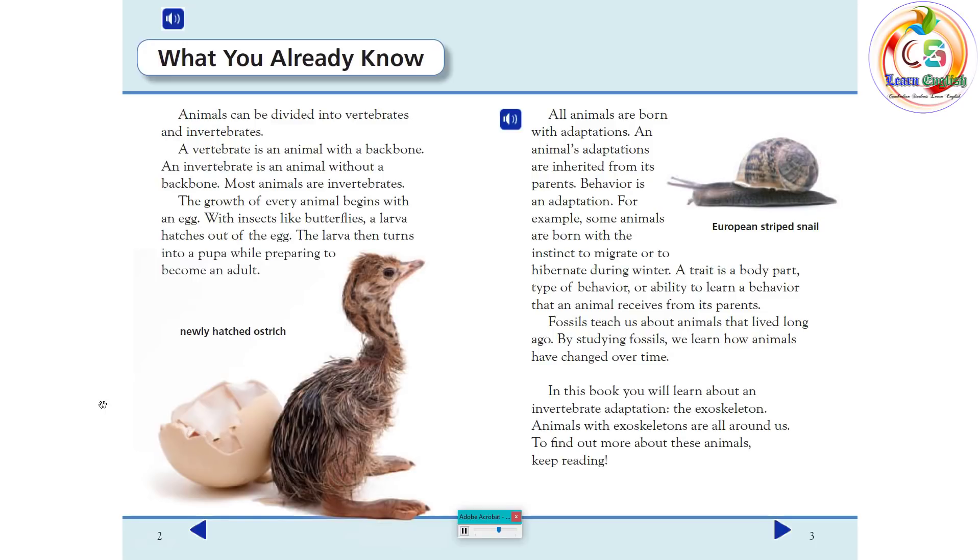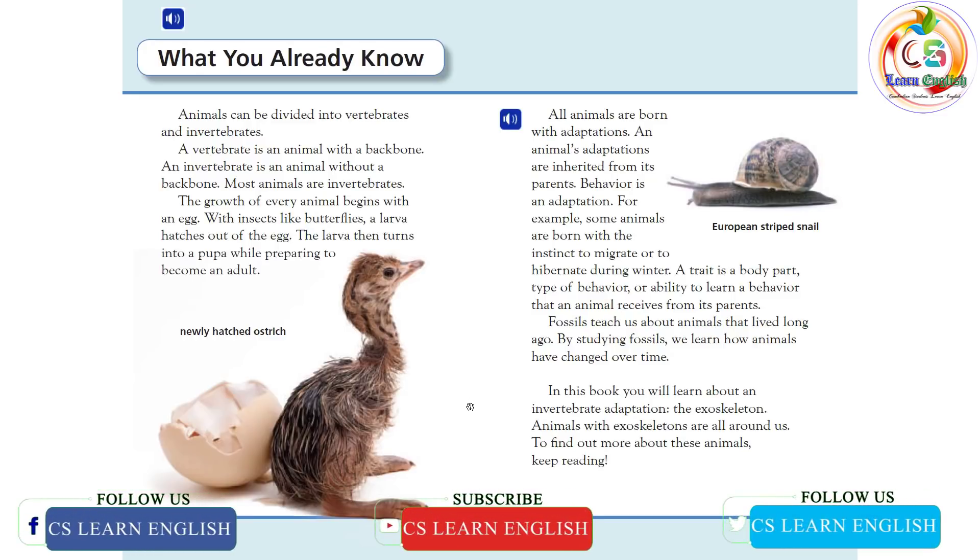The growth of every animal begins with an egg. With insects like butterflies, a larva hatches out of the egg. The larva then turns into a pupa while preparing to become an adult. All animals are born with adaptations. An animal's adaptations are inherited from its parents.